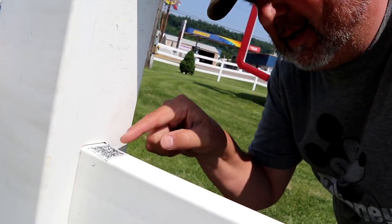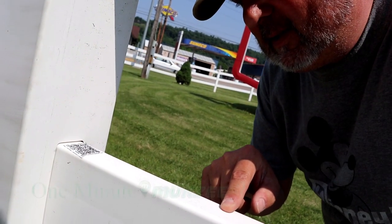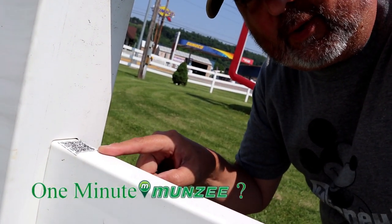And if you're into Munzees, there's a Munzee right here. You can scan that. But it's One Minute Wednesday caching, not Munzees. One minute Munzee? No, guess not.